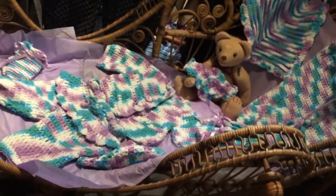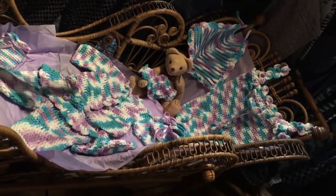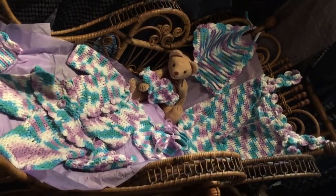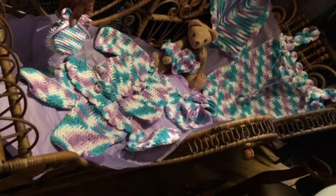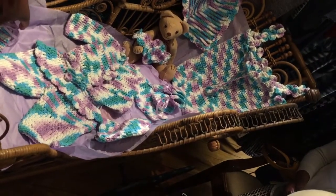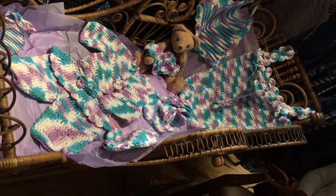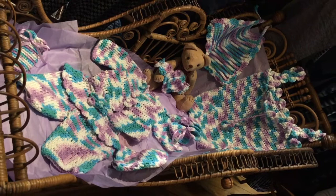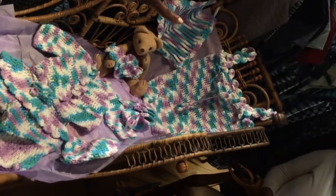Right here within the carriage is an example of an eight-piece set in one of our ombres — it's called a lavender ombre. We have a bib, baby blanket, bunting, booties, headband, jacket, pants, hat, and a mitt for the baby's hands. They're all hand-crocheted pure cotton. 100% cotton grown here in the United States, and it's made in Brooklyn.